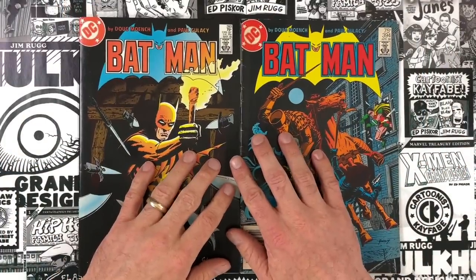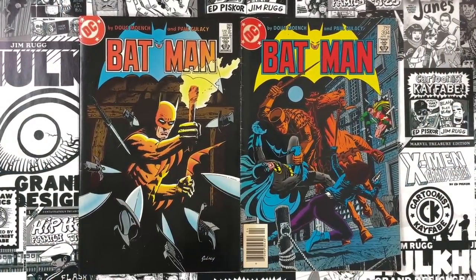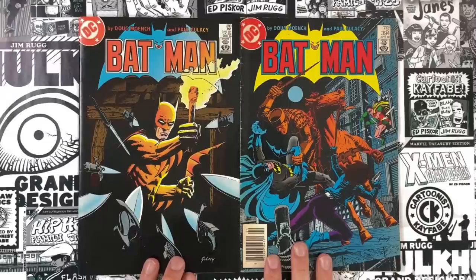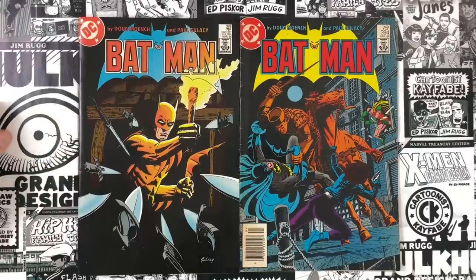Today we're going to look at Paul Gulacy's early Batman comics — issues 393 and 394 of Batman, from early 1986. I thought these were much older. I've been looking at a bunch of Paul Gulacy's lately. I saw a couple of panels from this run and picked them up at the recent IDES sale. I had no idea they were 1986 — I thought this might have been from the '70s. In my mind this was right after Masters of Kung Fu, Gulacy and Doug Moench going over to Batman.